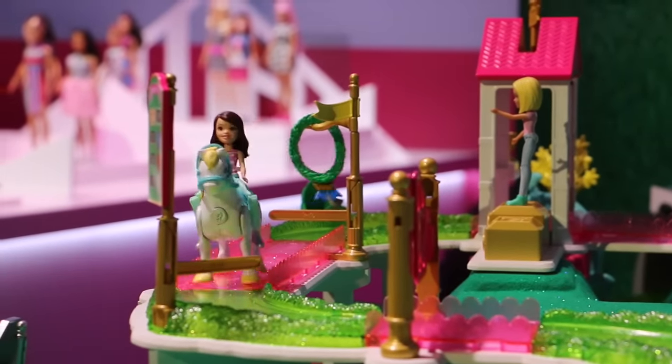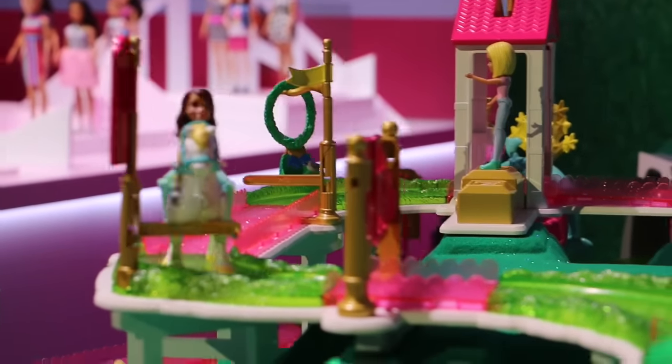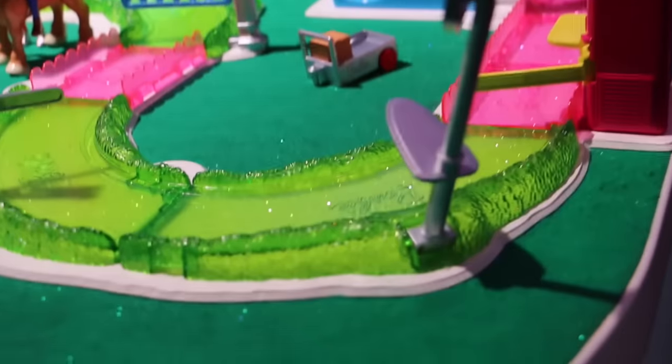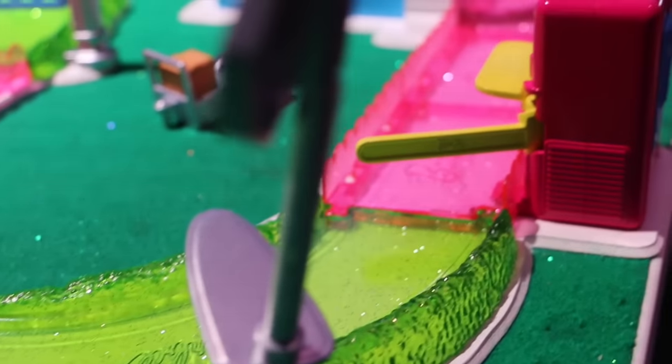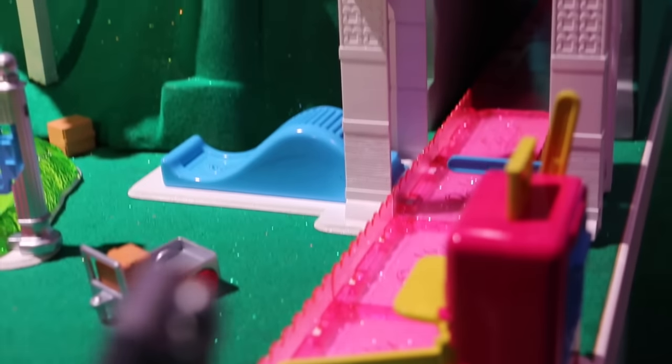What's really special also is our track. It's beautiful — this gorgeous Barbie pink and green with sparkles, and it's translucent. It really shows off the Barbie personality well.